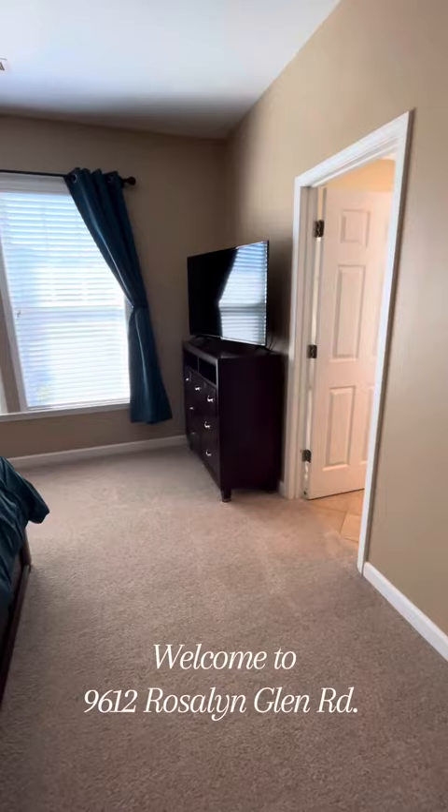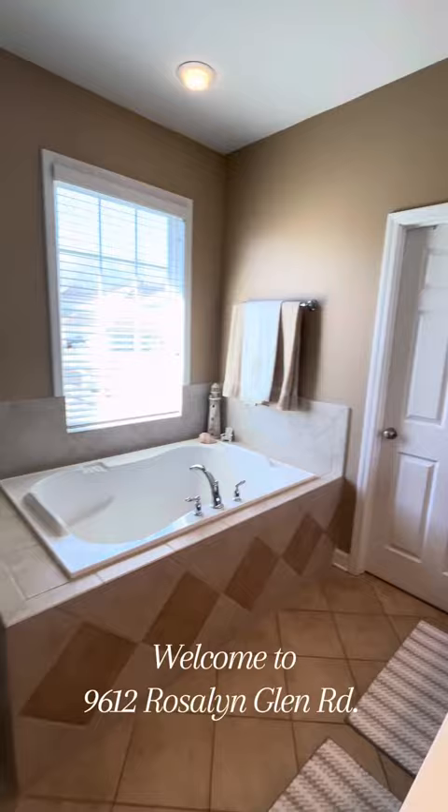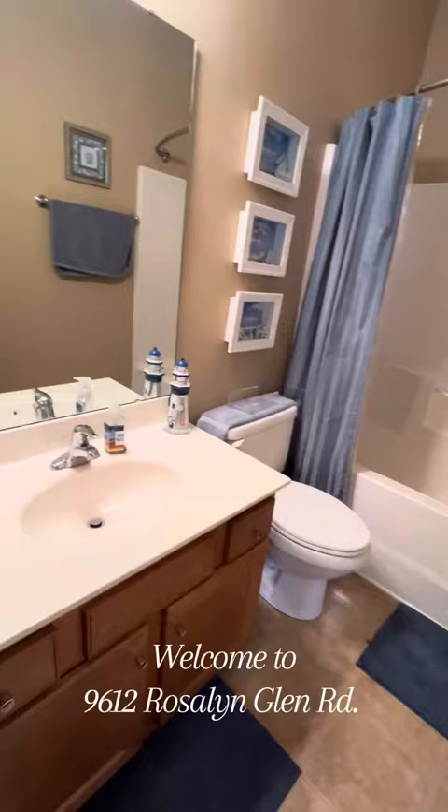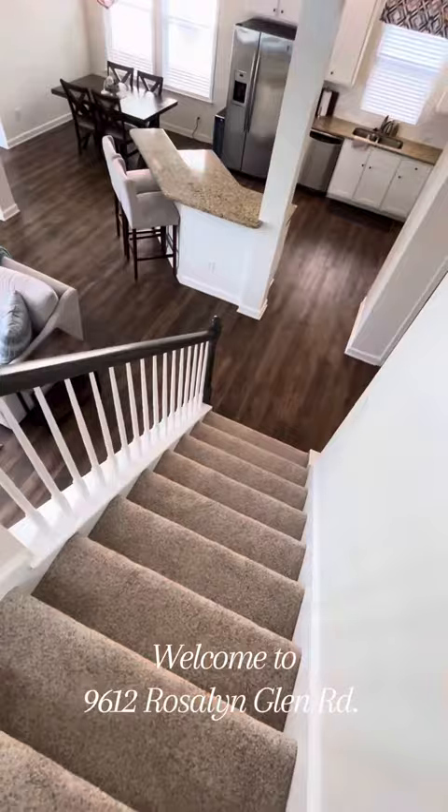Double vanity — you mean I can brush my teeth in peace? Going into the bedrooms — these couple of bedrooms here, great size, beautifully decorated. And the full bath to support those too.